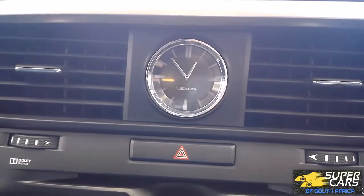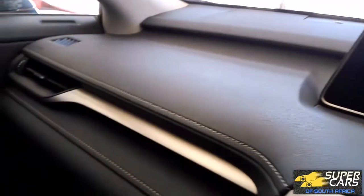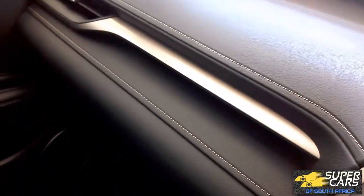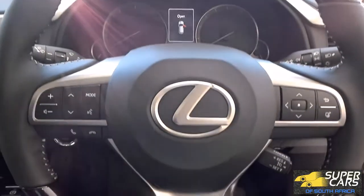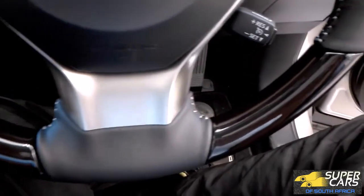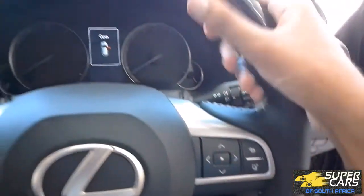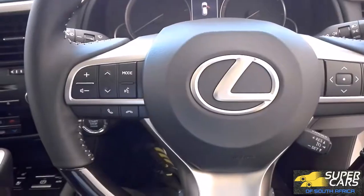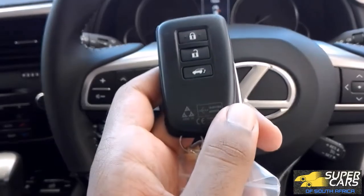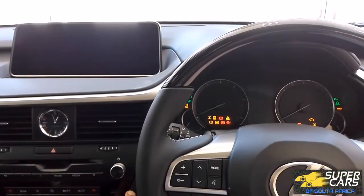You also get the signature Lexus clock as well as a crystal clear infotainment screen and a really well-built dash. The steering consists of several materials including leather, veneer, metal, and gray stitching, and it feels good — as does much of the cabin. Upon startup, I love the way the gauge cluster lights up along with the super bright screen.